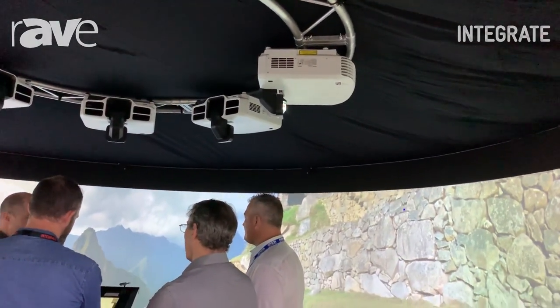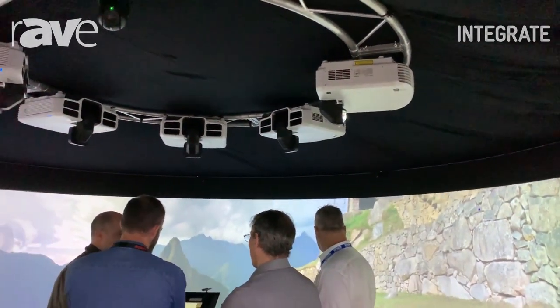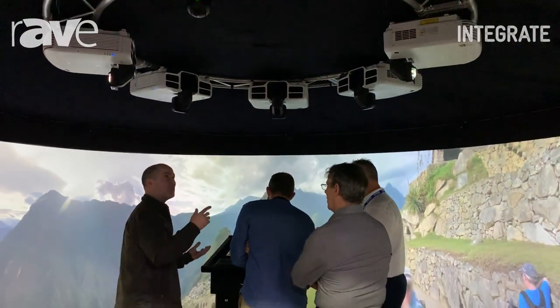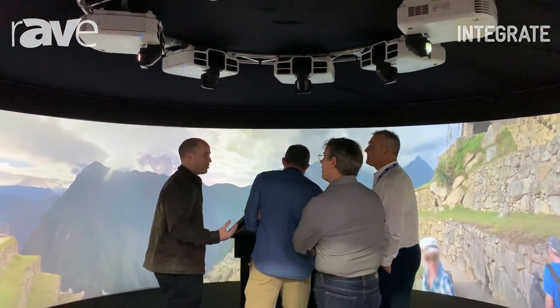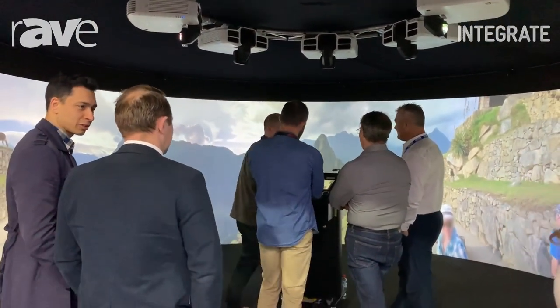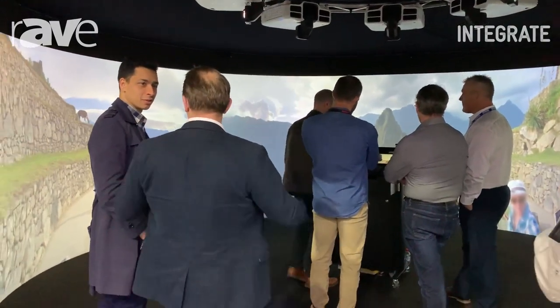This kind of projection is really great to show the flexibility of projection as a display technology. They all have our three LCD core technology, which means the colors are really bright and vivid and they show a more realistic experience for the audience.